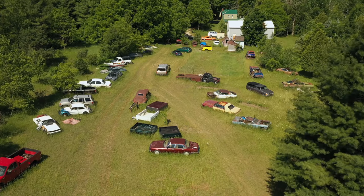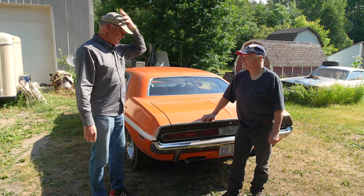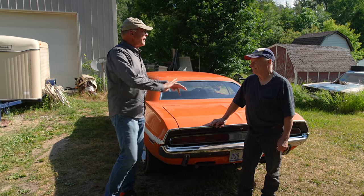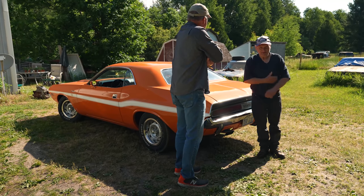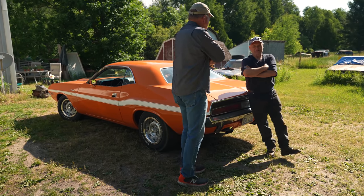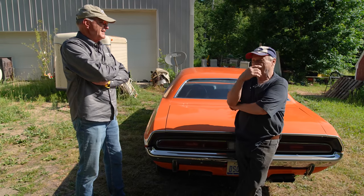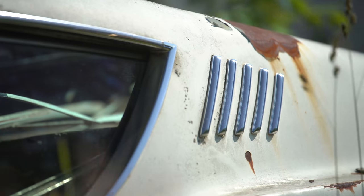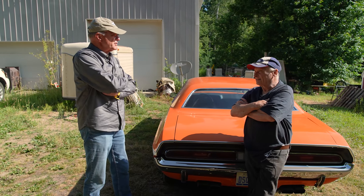Frank, thank you for allowing us to visit this morning. I see you've got a Ford hat on and a Torino here. Is this your private collection? The original plan was to restore them — every time he'd find one, he'd buy it, thinking he'd fix it up. Now he's too old and going to sell them all off. He's a racer too.